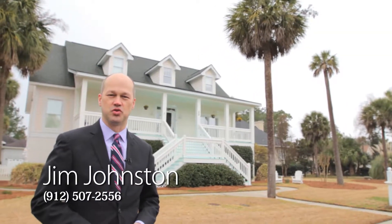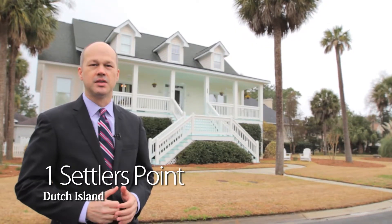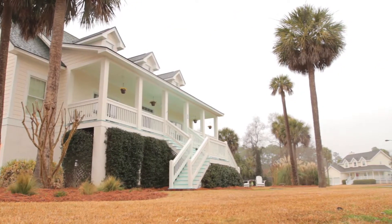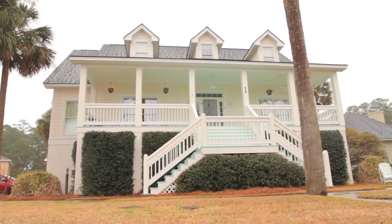Hi, I'm Jim Johnston and welcome to Savannah, Georgia. If you are looking for a home and Lowcountry style is of interest to you, then One Settlers Point is definitely worth being on your short list. This three bedroom, two and a half bath Lowcountry style home was constructed in 2003 and has a lot to offer for bang for the buck, so come inside and take a look with me.